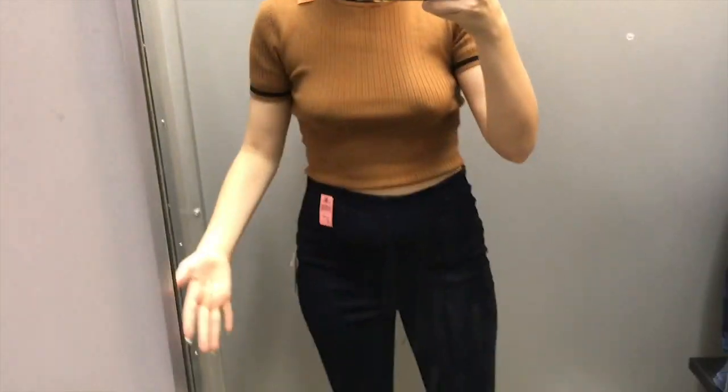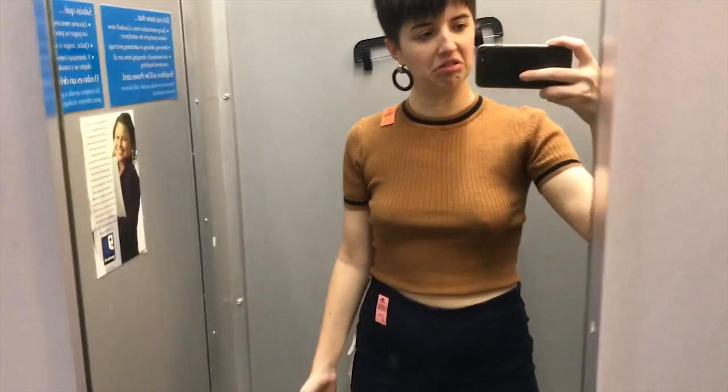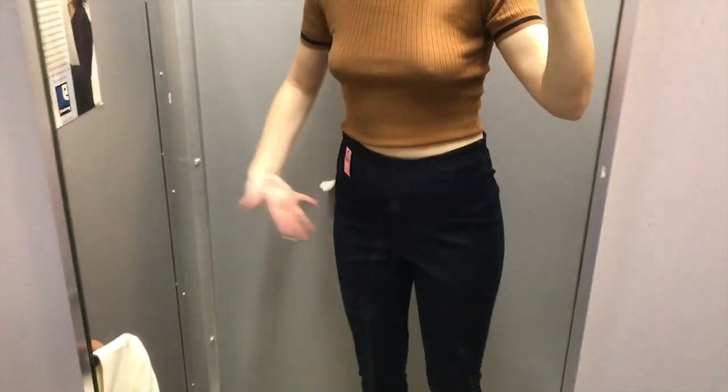As you can tell, these are a big no. They did not fit. They looked real weird and made me look lumpy, so I had to have a hard pass on these.